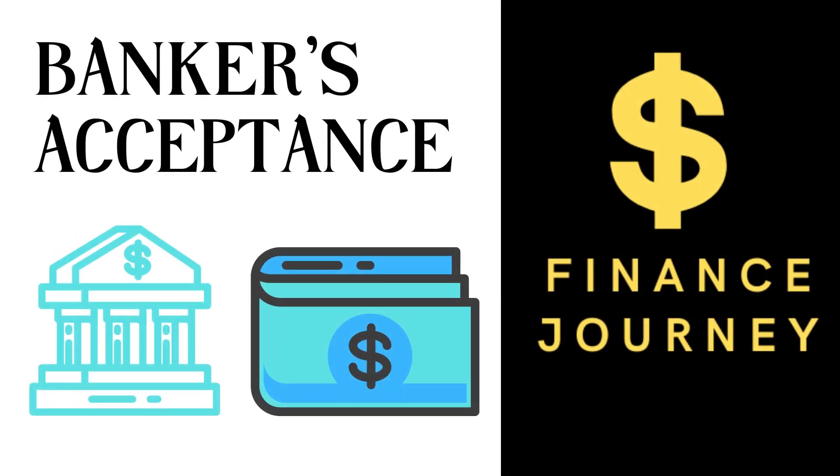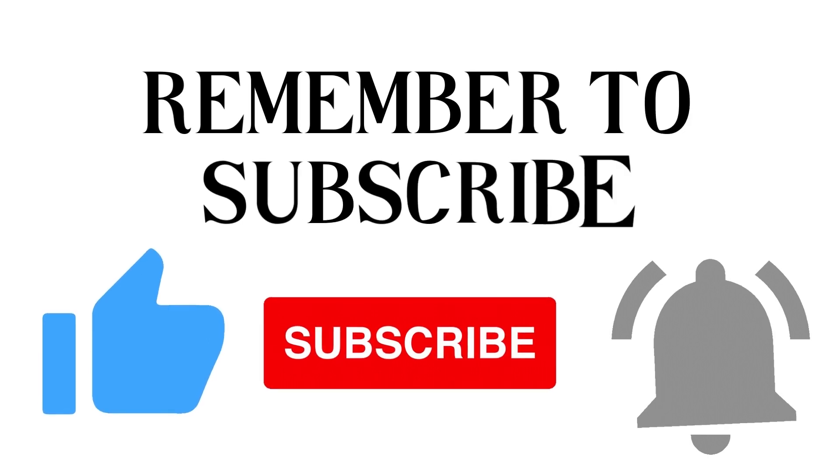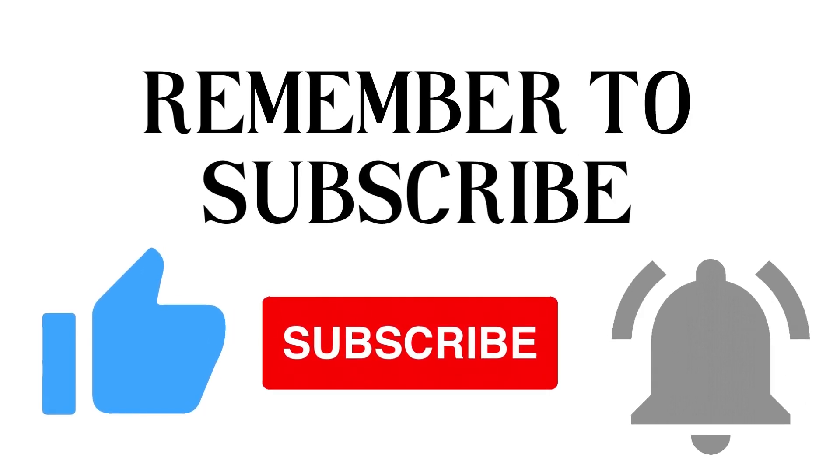Hi, welcome to Finance Journey! Follow and subscribe to our channel for more info. This video is going to talk about Banker's Acceptance and how it works.